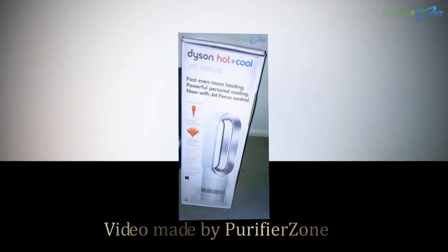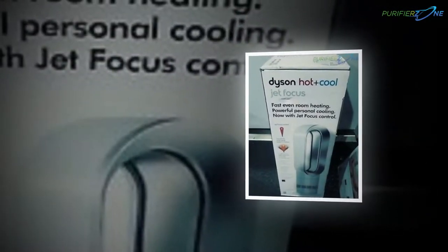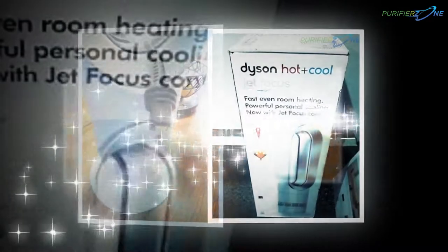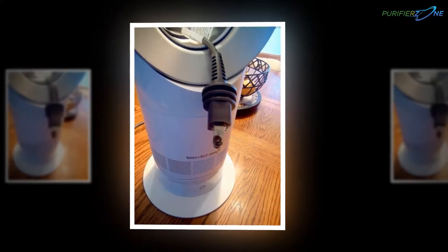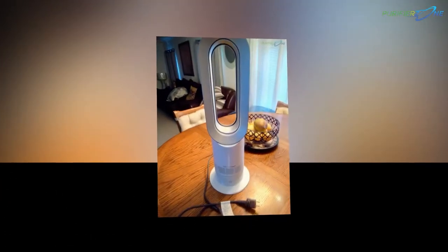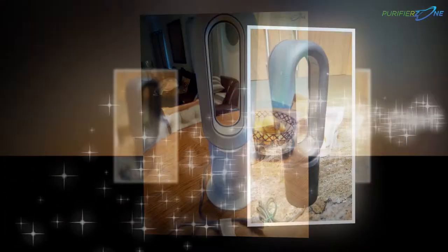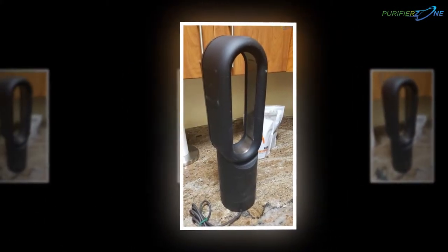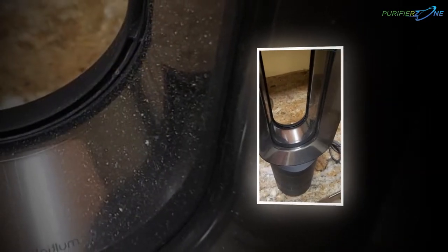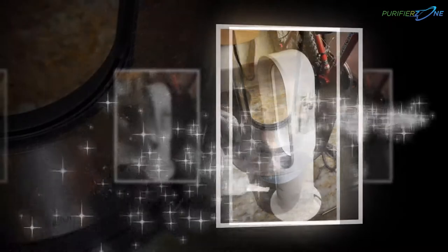Hi, we're PurifierZone.com and we are here to share with you a review of the Dyson AM09 Top Space Heater and Cooler Fan. Room heaters create an awe-inspiring ambience when your kids need coziness and comfort to spend a chilly winter night. The air is warm and comfortable for children to sleep. The Dyson AM09 room heater is a sophisticated dual platform for heating and cooling the air, enabling people to have hot air when the night is comparatively cold.